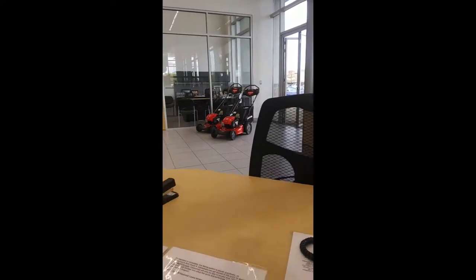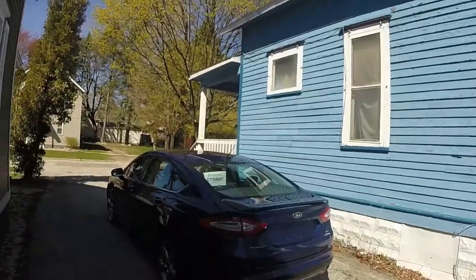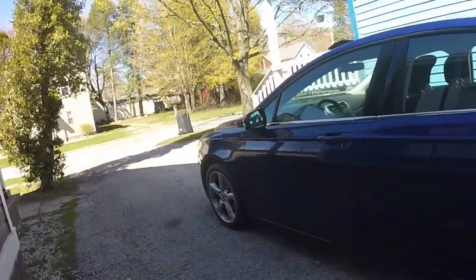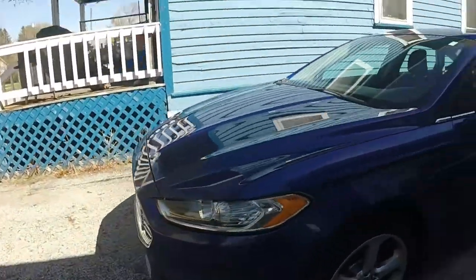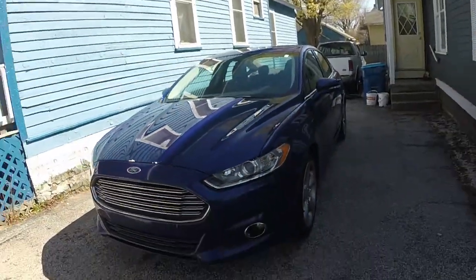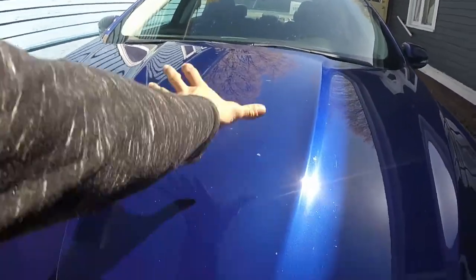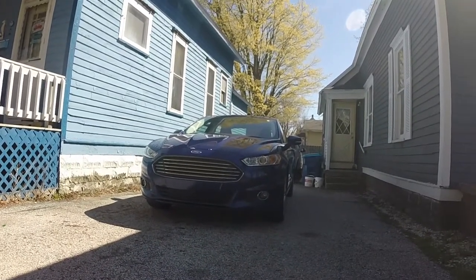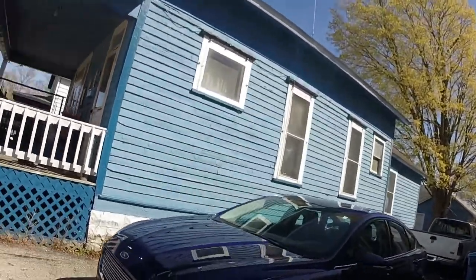A few moments later, just like that, Mossy's gone and this beautiful 2013 Ford Fusion SE with the two-liter EcoBoost is in her place. I'm not going to lie — with the exception of this, which I'm thinking black, tell me that doesn't look like an Aston Martin. I'm telling you it does. It rode great.